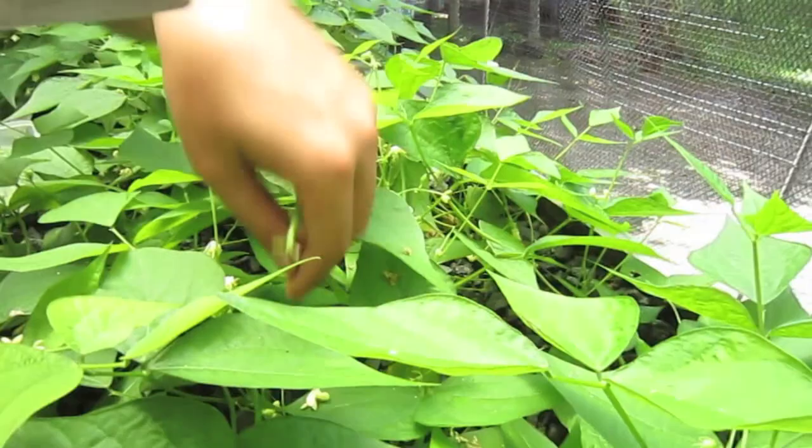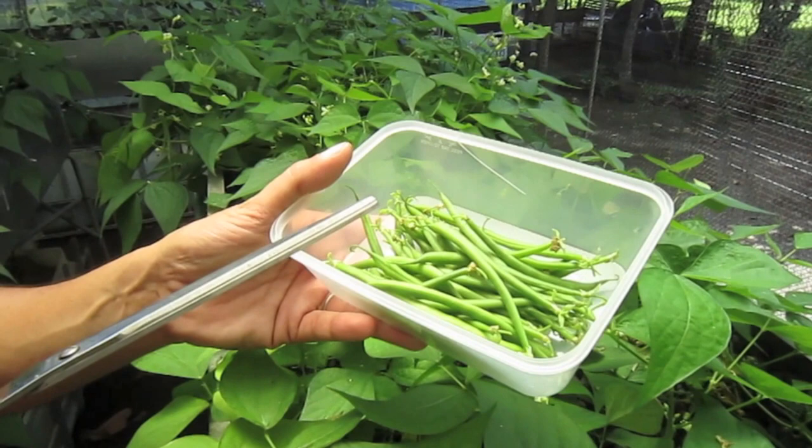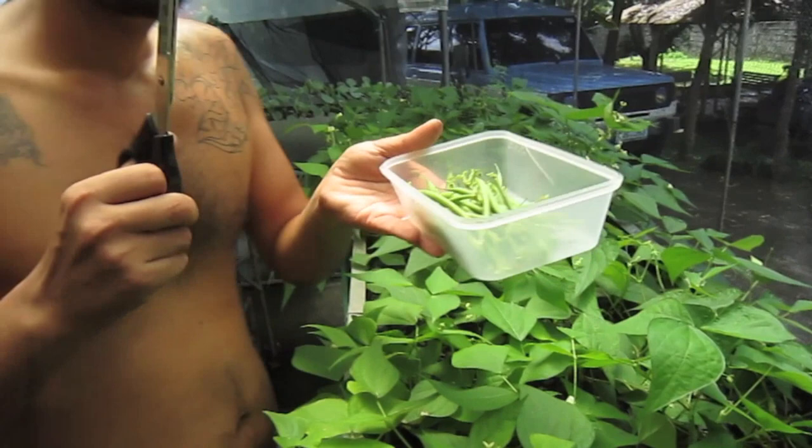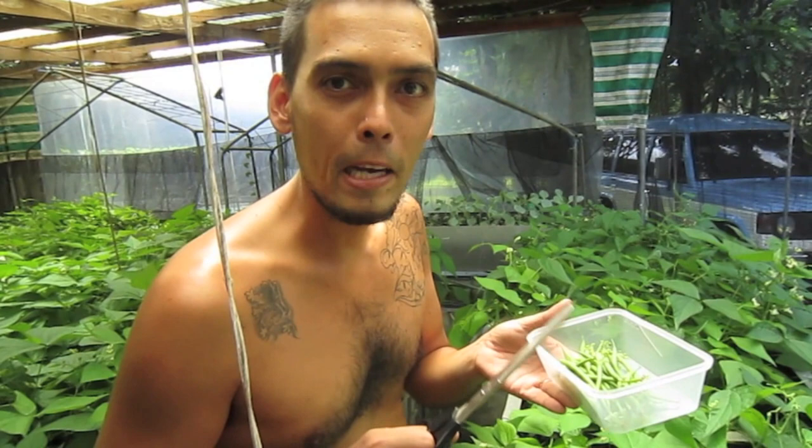French beans — did you know that French beans here in the Philippines are very, very expensive? You won't find French beans here in the Philippines like this, straight from the plant. Most of the time you find them in jars or cans. A kilo of French beans here in the Philippines costs 400 to 500 pesos — very expensive. So we are very lucky to have our own French beans, and I'll be enjoying harvesting the rest of them.